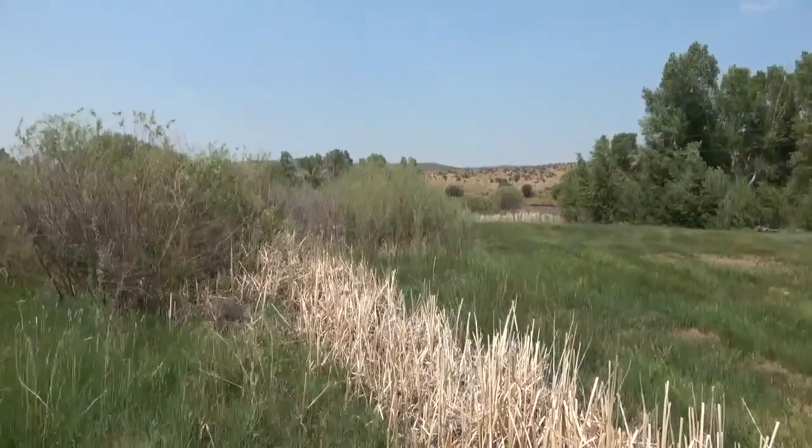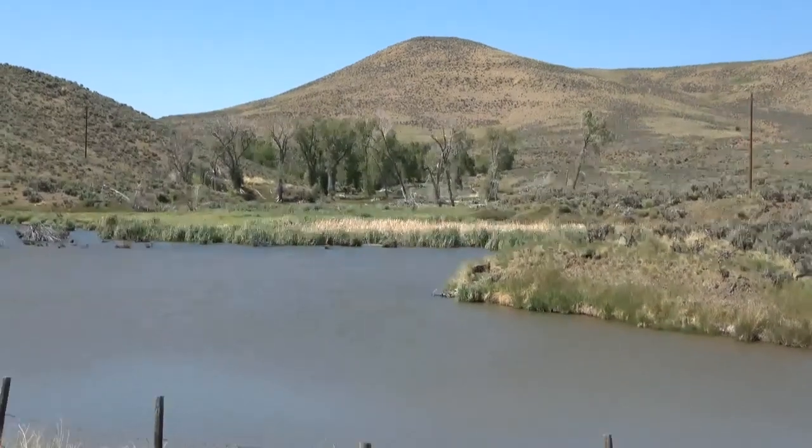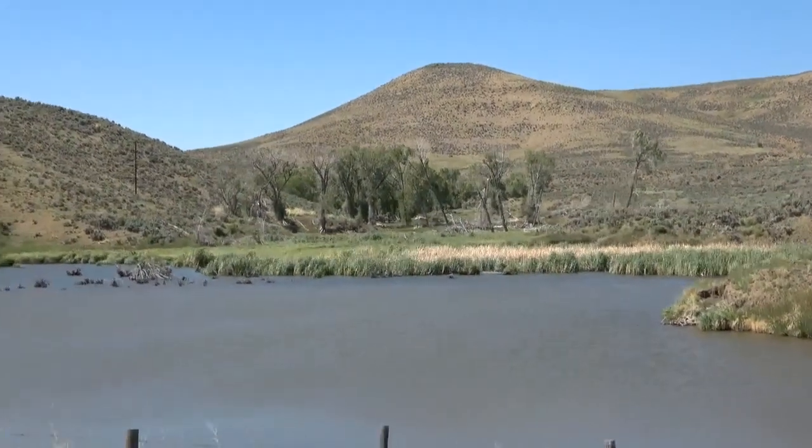Unit 21 has been a top trophy mule deer destination for years. Mild winters, good habitat, and high-protein browse all contribute to the quality of big game.